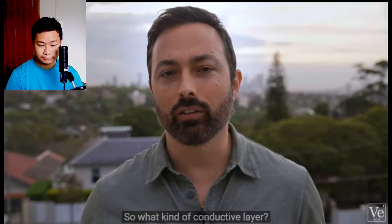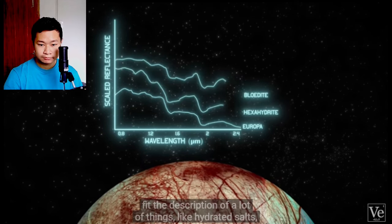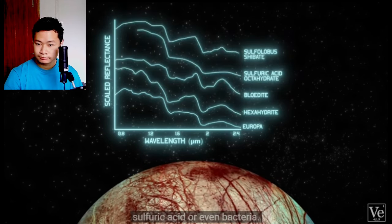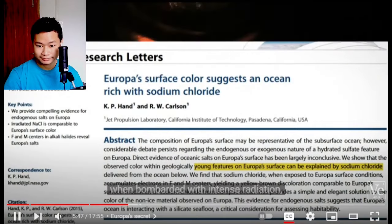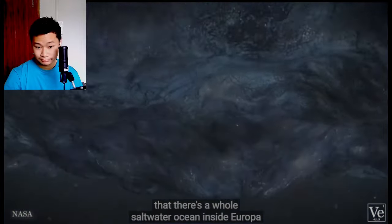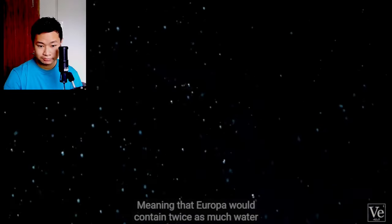So what kind of conductive layer? Well, Europa's white surface is almost entirely covered in a thick crust of water ice. These reddish-brown regions, when observed through a spectrometer, fit the description of a lot of things, like hydrated salts, sulfuric acid, or even bacteria. Recent experiments at JPL found that sea salt, when bombarded with intense radiation, turns from white to this same brownish color found on Europa. So scientists suspect there's a whole saltwater ocean inside Europa that could be 100 kilometers deep, meaning Europa would contain twice as much water as the whole of the Earth, and it must be driving geological activity that constantly smooths out and renews the surface of the moon.